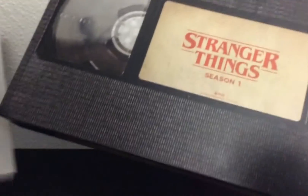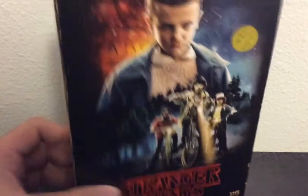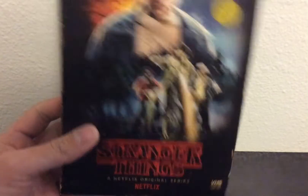I'm looking to get the other two seasons — I don't know how those are put together — but I really like this just to display on my collection because I like the retro look of it. So that's Stranger Things Season One.